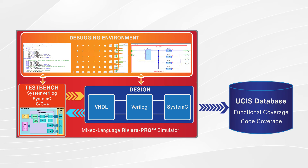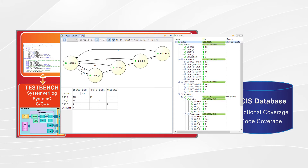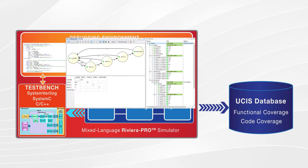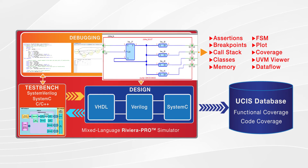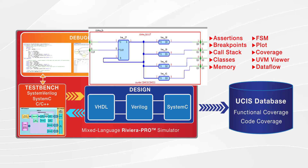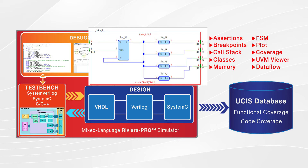In the post-simulation debugging mode, users can debug in offline mode. Users can conveniently load the entire simulation results database of a long regression to diagnose sources of problems in the design or test bench, determine the differences of multiple simulation runs, and read the signal's value within a specified time range. Riviera Pro provides a comprehensive list of debug windows such as assertions, breakpoints, call stack, classes, memory, FSM, plot, coverage, UVM viewer, and most importantly, the data flow window. The data flow window enables users to explore connectivity of the simulated design and analyze the data flow among instances, concurrent statements, VHDL signals, Verilog nets, and variables. Values in the design logic can be traced back to their origin and forward to the design outputs.